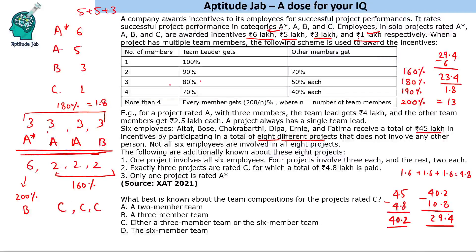So the final solution: the 6-member team project is rated B, one 3-member team is rated A*, two 3-member teams are rated A, one 3-member team is rated B, and three 2-member teams are rated C.